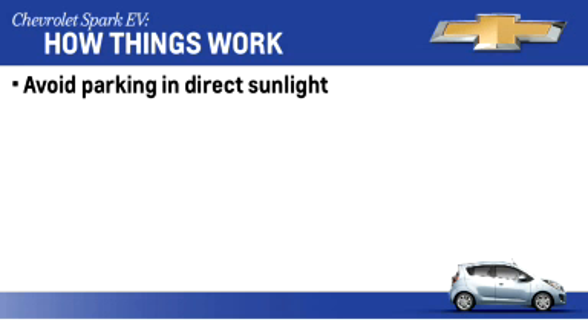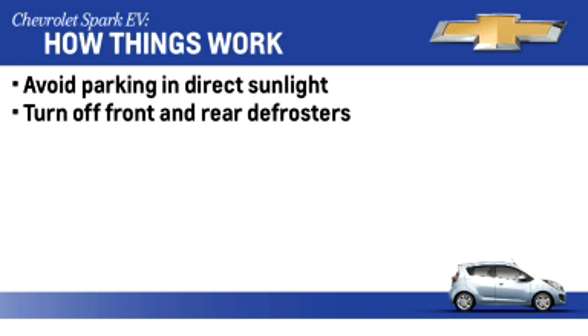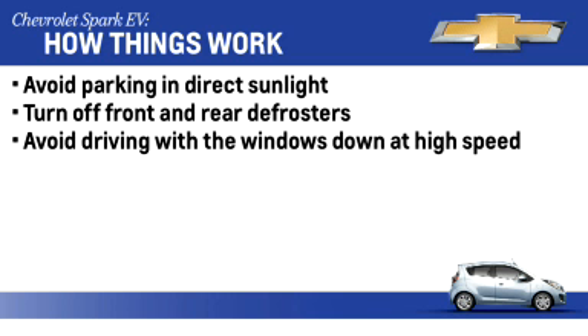In hot weather, avoid parking in direct sunlight or use sun shades inside the vehicle. It takes a lot of energy for the air conditioning system to cool the vehicle down. Be sure to turn off the front and rear window defog and defrost when they're no longer needed.